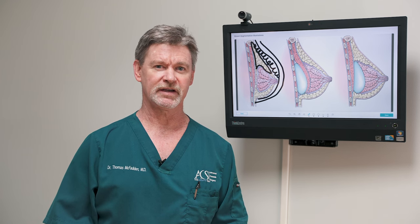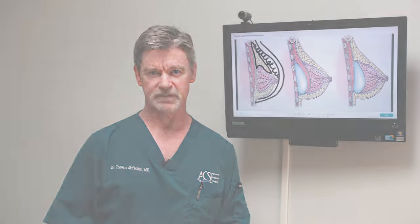Generally, the fat is harvested from the lower abdomen or the lateral thighs. I think that in general, the fat quality is better in the lateral thighs. You want some good quality fat that holds up and has some substance to it.